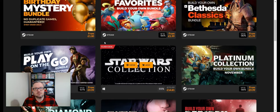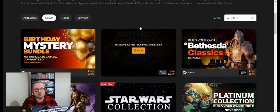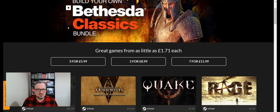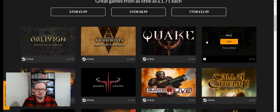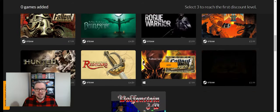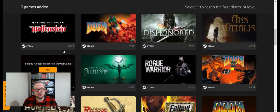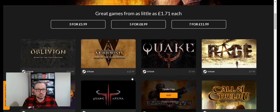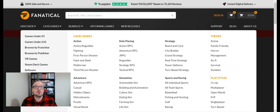They have lots of different bundles and it works a little bit differently to Humble Bundle, where you pay a small fee and get a bundle of games chosen by the website. Here you can actually build your own bundles. For example, the Bethesda build-your-own bundle lets you choose from three, five, or seven games. They have quite a good selection of classic Bethesda games — Doom 64, Fallout original, Dishonored, Return to Castle Wolfenstein, Quake Arena, and so on. You just add the ones you want and pay at checkout.